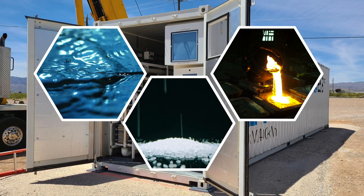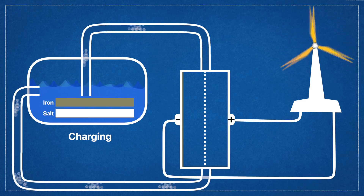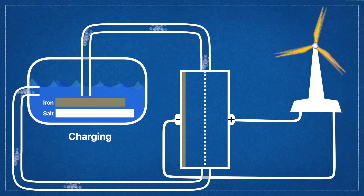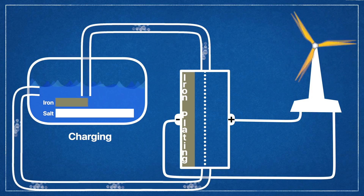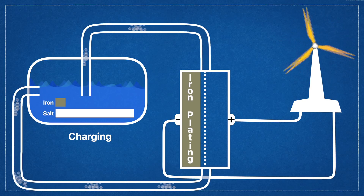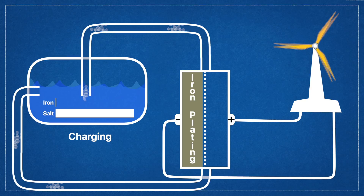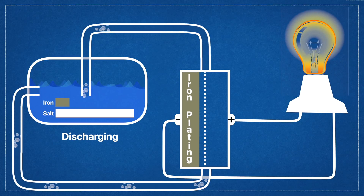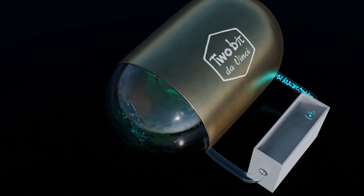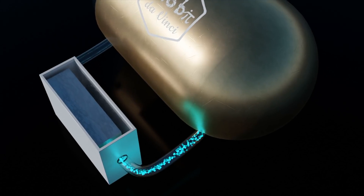Here's how the charge and discharge cycle works. In the discharge state, the electrolyte is made up of iron ions Fe2+ and supporting salts dissolved in water. This mixture is the same for both the positive and negative electrolytes. During charge, the Fe2+ ions in the negative electrolyte combine with electrons and plate onto the negative electrode as elemental iron. When fully charged, the negative electrolyte has very little iron remaining in solution and the positive electrolyte is mostly Fe3+ ions. During discharge, the reverse reaction occurs — elemental iron is plated to the negative electrode, representing the charge state.